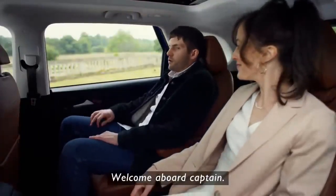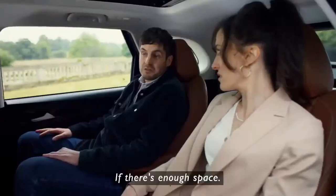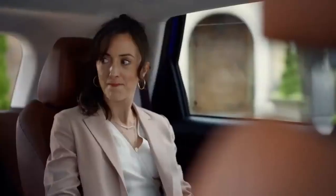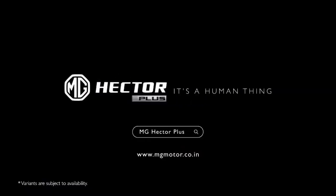Morning, Captain. Welcome aboard, Captain. Can there be two captains? If there's enough space. The all-new six-seater MG Hector Plus — it's a human thing.